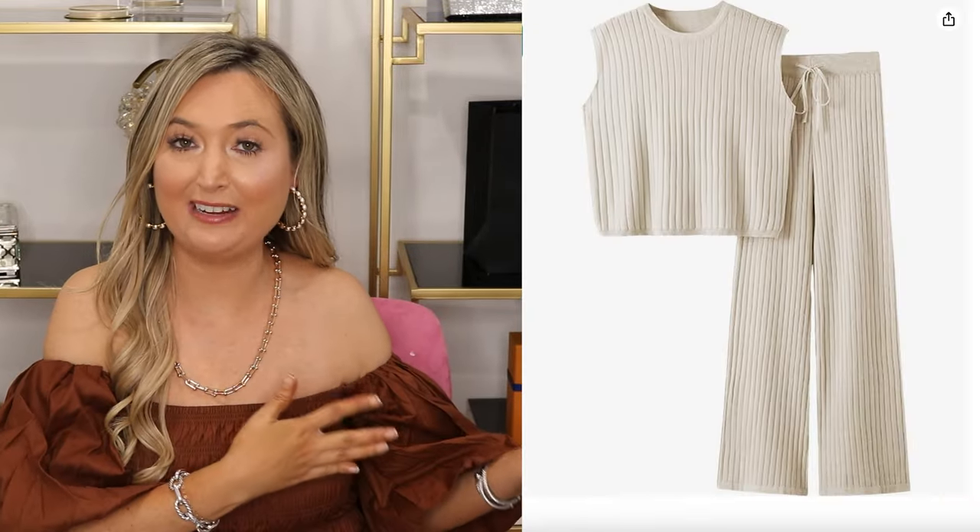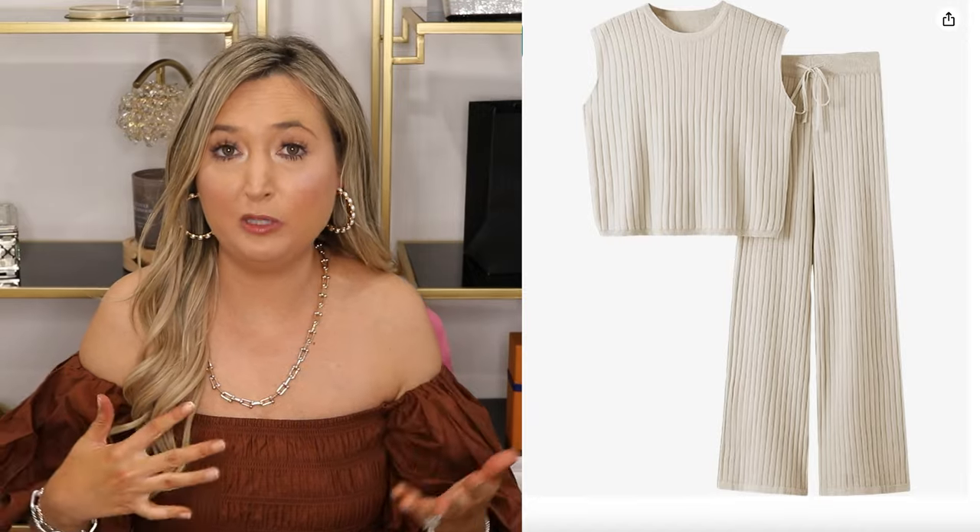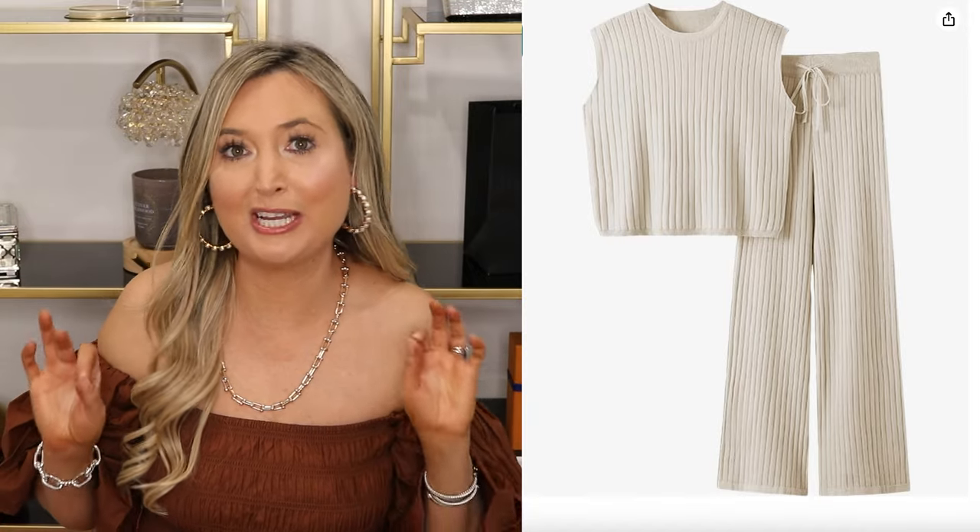Ribbed sweater sets are also going to be very on trend for fall 2024, specifically sleeveless ones. I found this one on Revolve — it's by House of Harlow and I'm absolutely in love with it. It's nice and thick and extremely well made, but Revolve can be quite pricey. So I found one on Amazon that gives you the same look for a fraction of the price.